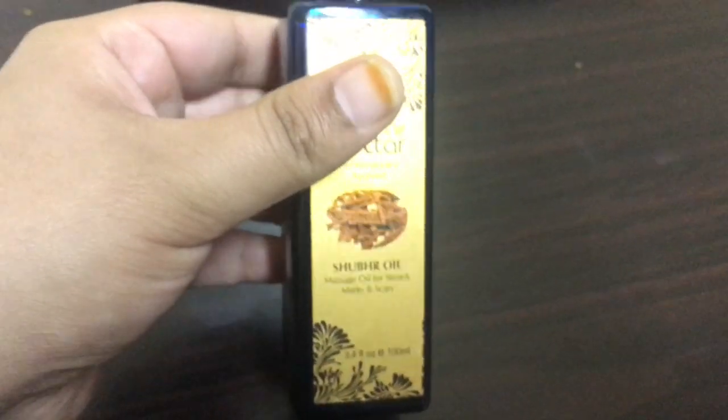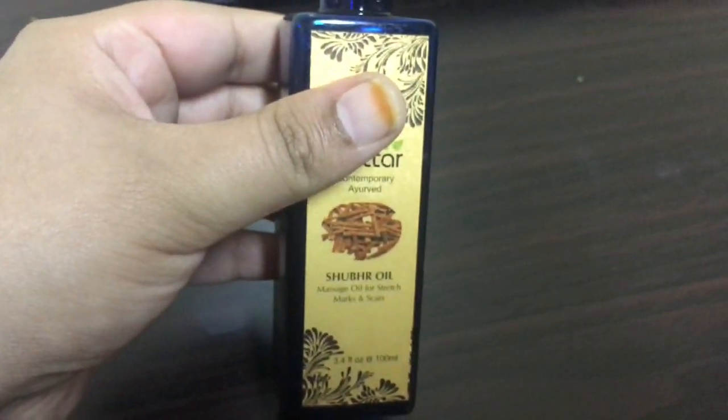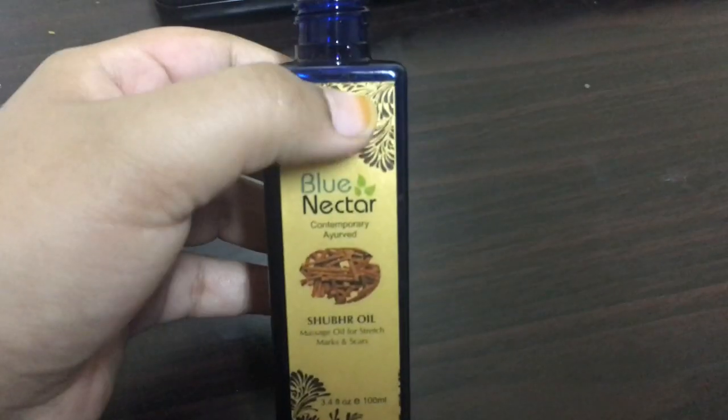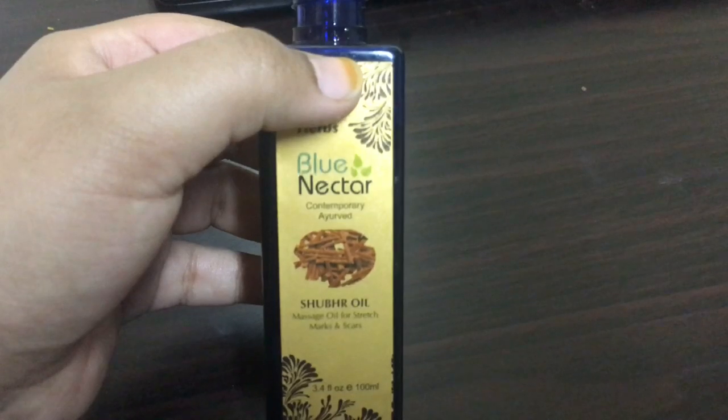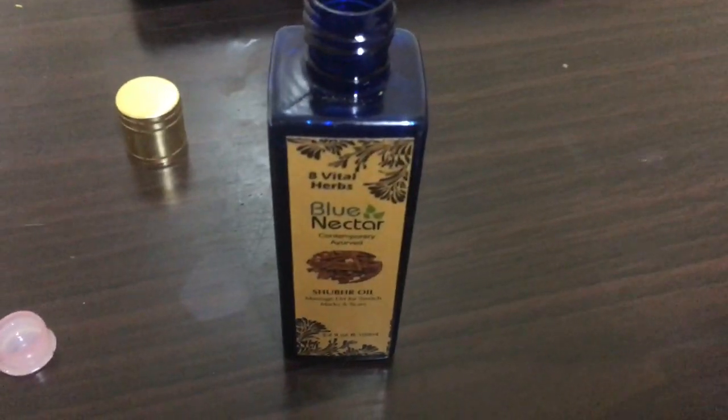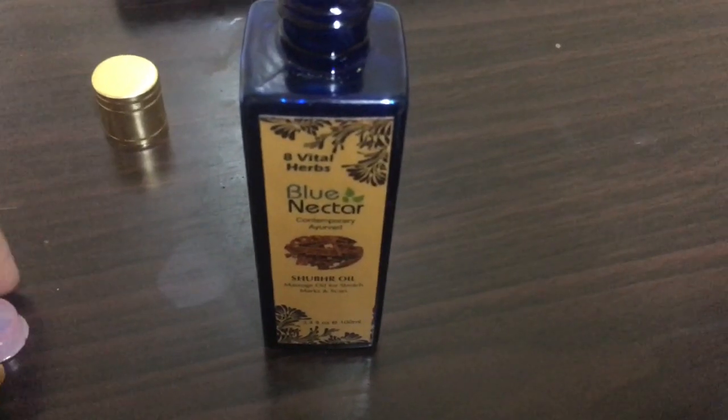Do give this Ayurvedic bio oil or the sugar oil from Blue Nectar a try — it is definitely worth it. It is an amazing oil. If you liked this review video, do give this video a thumbs up and share it with your friends. Don't forget to subscribe to Amazing Tips for You for more awesome review videos, beauty tips for glowing skin, weight loss, and much more. Take care, bye-bye.